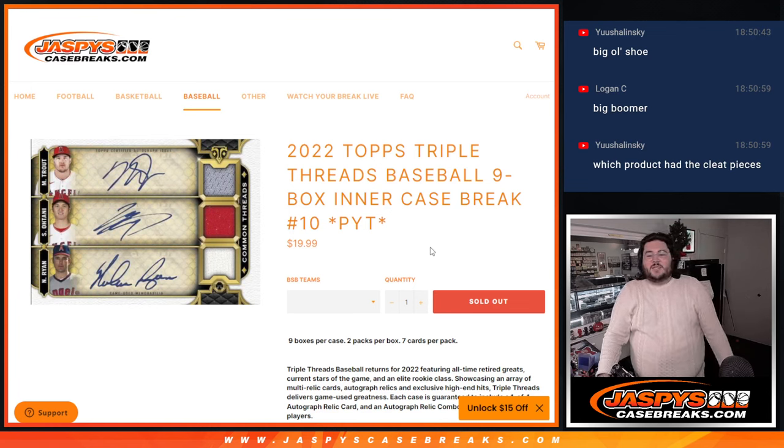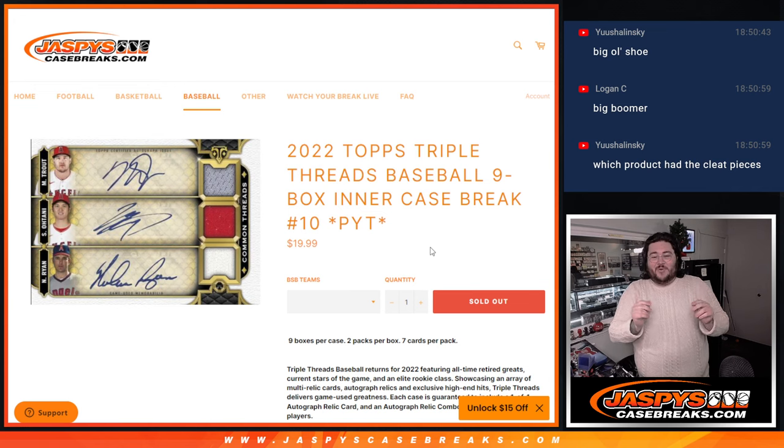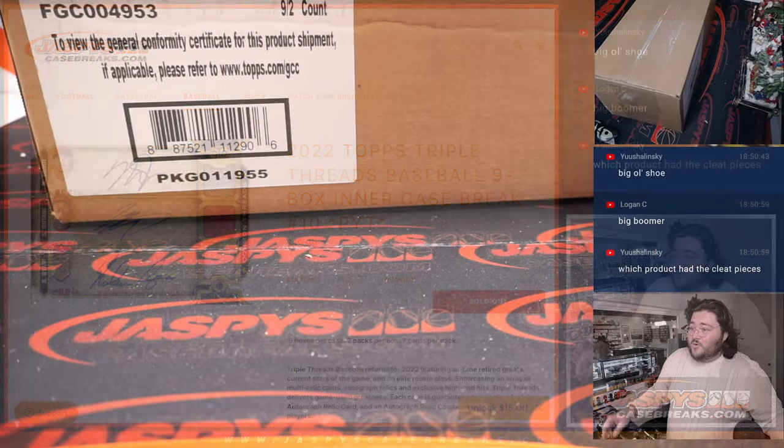What's good, y'all? Chris from Jackson's CaseBreaks.com. We got it done right before the holidays. 2022 Tops Triple Threads Baseball 9-Box Inner Case Break PYT number 10. R&B, 18 teams, and a couple fillers to go — one filler actually. Thanks again, y'all, for getting it done, whether it's straight up fillers or R&B.